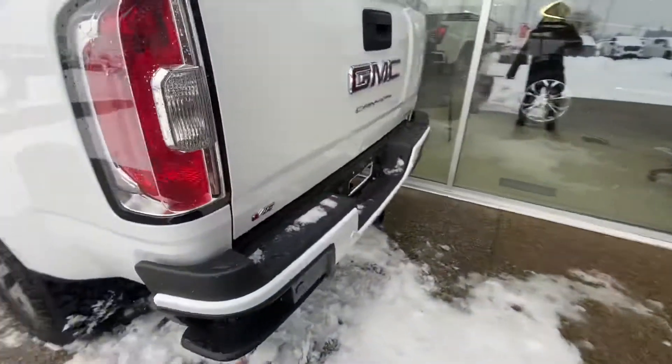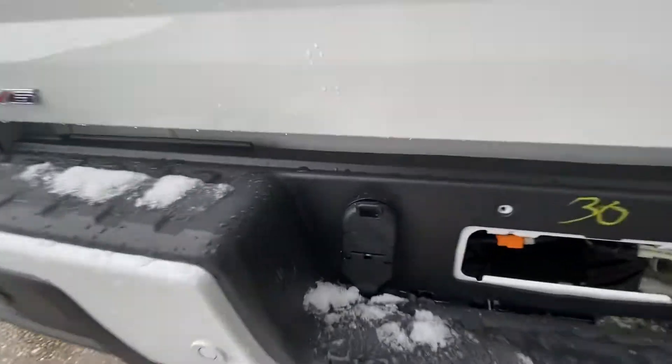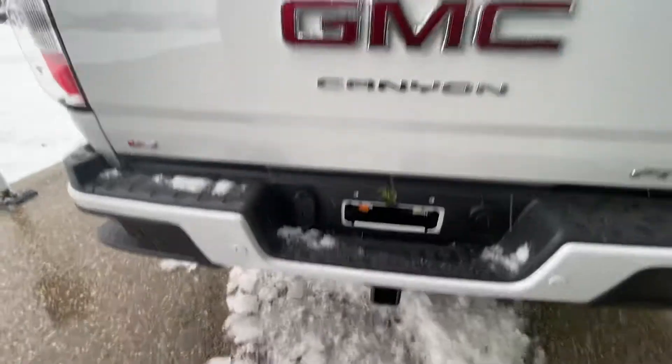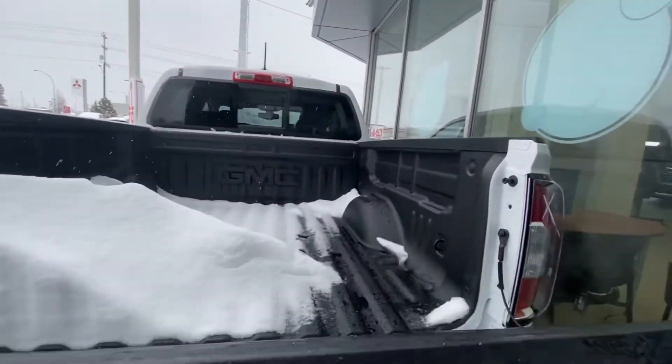A corner side step to get in. You have your backup sensors on the rear bumper as mentioned, a seven-pin and four-pin connector, backup camera, easy drop-down tailgate, and a spray-in box liner.